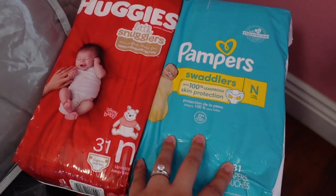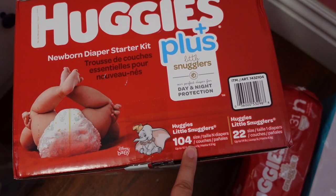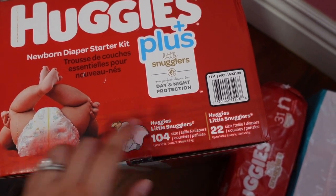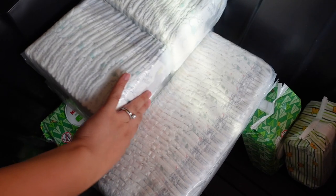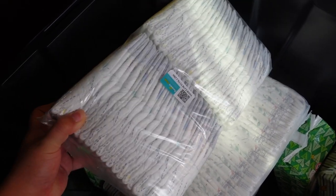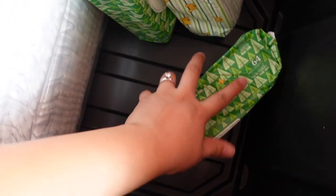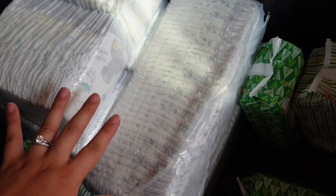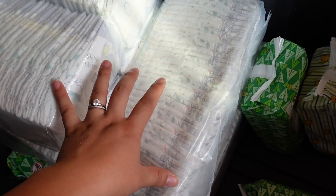What I love about this big box in particular is that it comes with 104 size newborn diapers and 22 size one diapers, so as soon as baby stops fitting into newborns I can start using the size ones and get more from storage. This bin is where I'm keeping all the diapers for now — I have even more newborns in here along with Pampers and a ton of wipes. I think I'm pretty set with diapers and I'm really thankful to friends and family who brought them to my gender reveal.